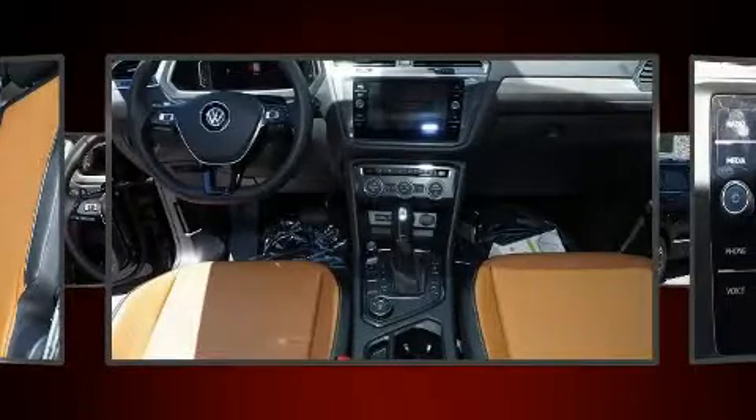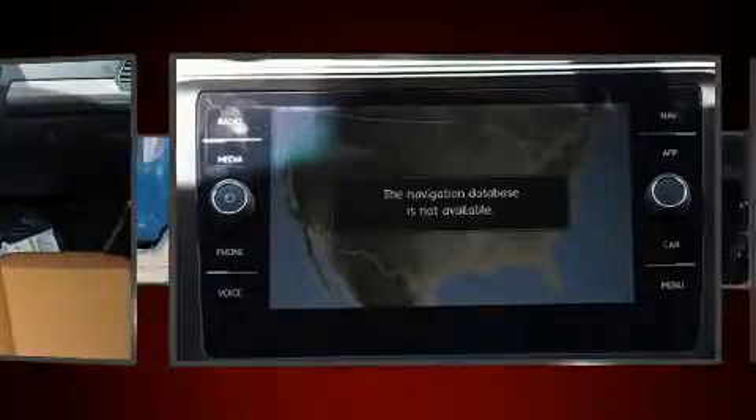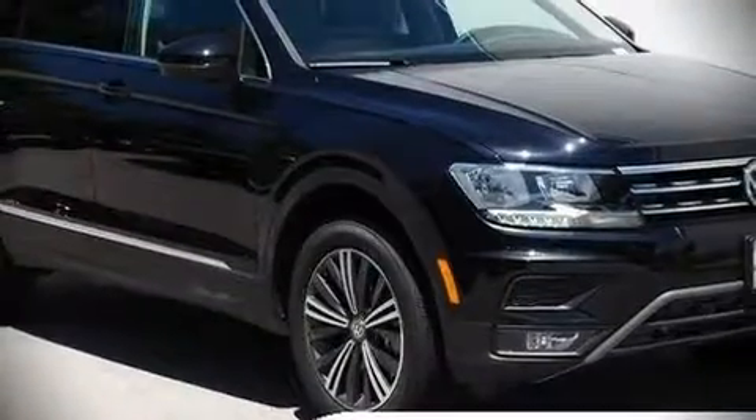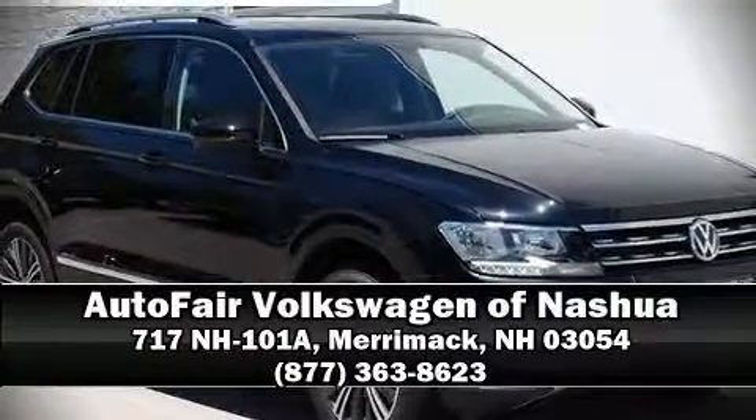Sophisticated all-wheel drive assures superb handling in any weather condition. Our sales reps are knowledgeable and professional — we are here to help you.